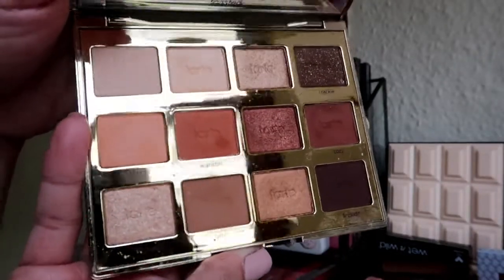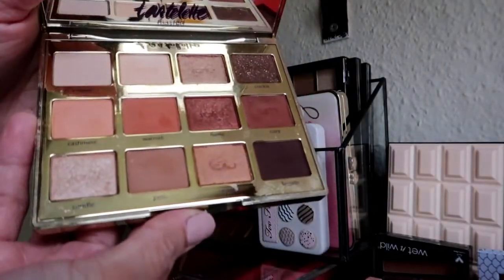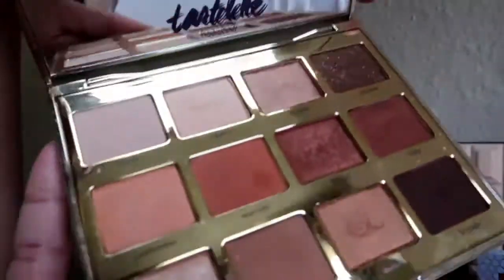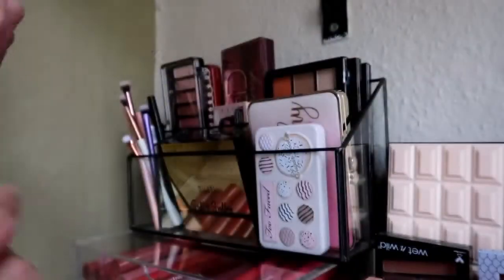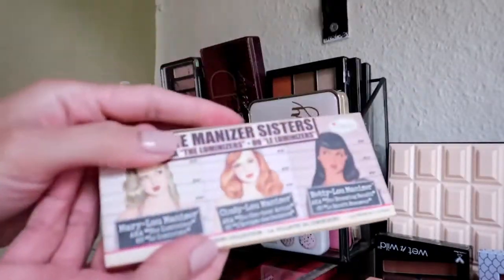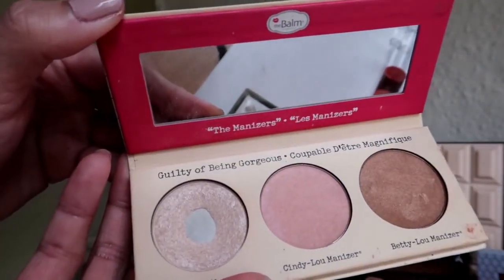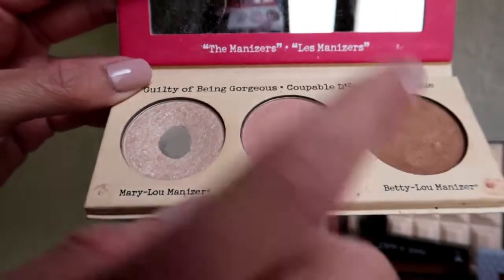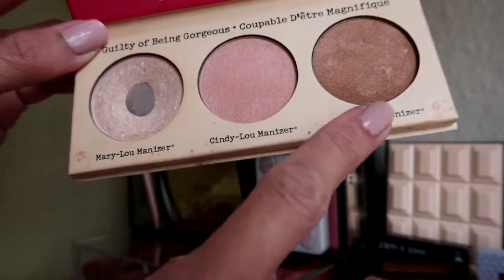The Tartelette palette has been with me for more than two years but it's still doing good, so I'll continue using it. This is a face palette from The Balm — I know I'll give this away because I only use one shade and I want my aunt to be able to use the highlighter. The swatch I never touched is still pristine, so this can go.